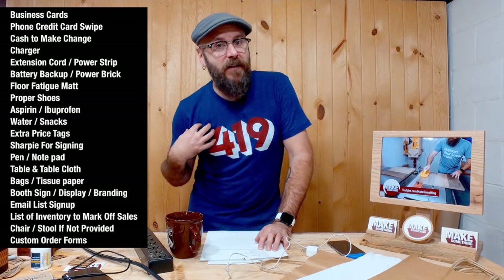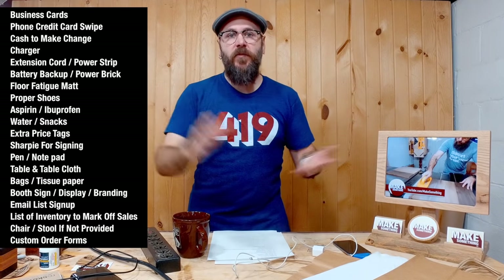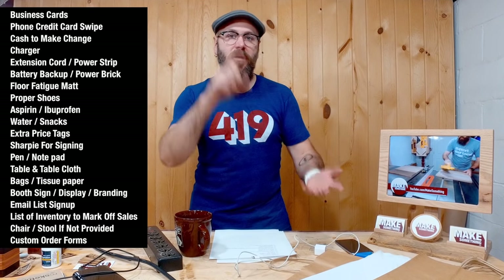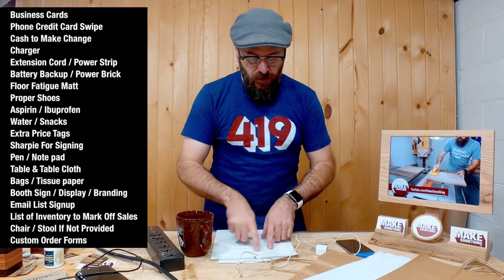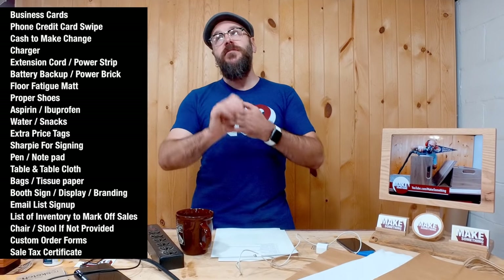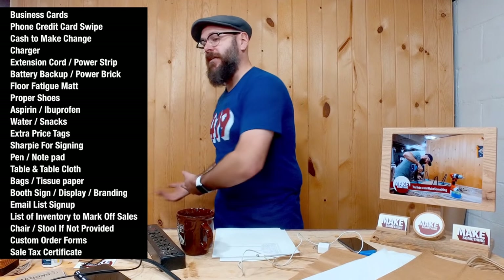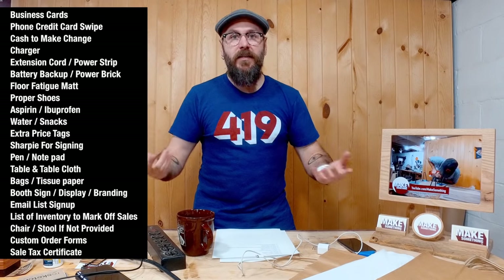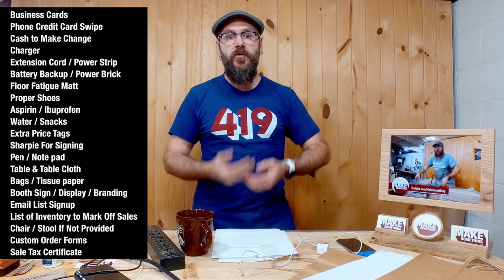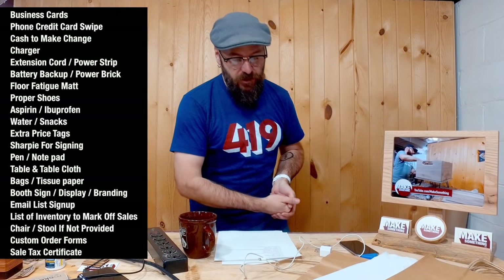Custom order forms: I personally don't take custom orders, but many of you might want to. When you talk to somebody you'll want to get their name, address, email, phone number, and what they want — so have custom order forms ready. Most of these events require you to have a sales tax certificate, and this varies greatly state by state and sometimes county by county. Check your local tax laws to see what you need. I'm registered in the state of Ohio, and many craft shows just require you to show that certificate. I've never been asked to present it, but I always have it with me just in case.